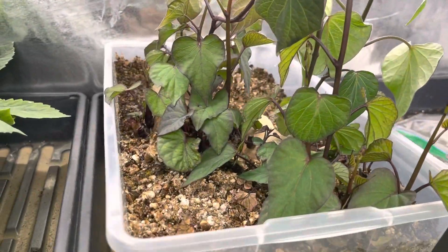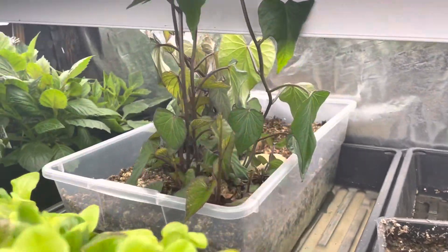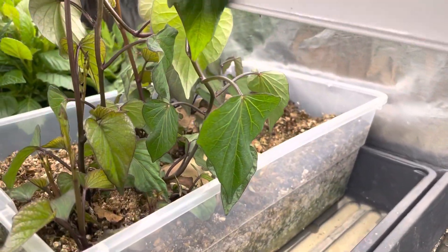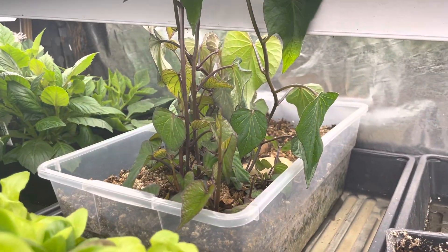And then these are the original sweet potatoes back here that I planted on their side. That's the method I recommend — plant them on their side and keep the soil relatively moist.